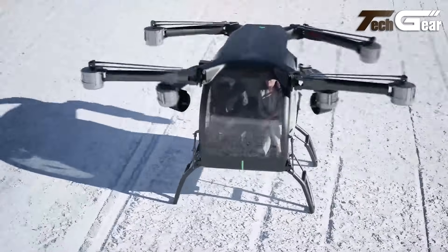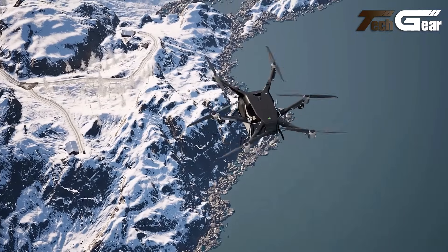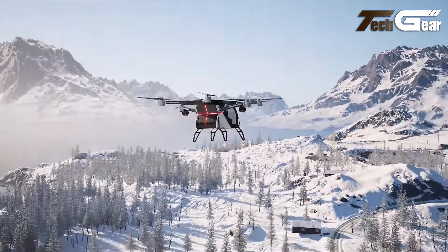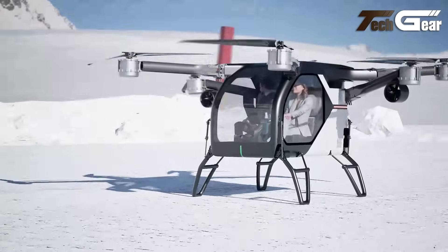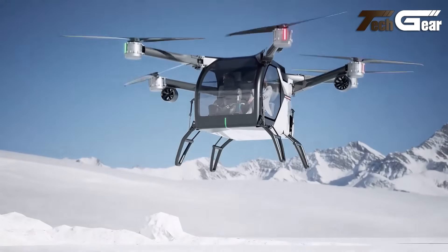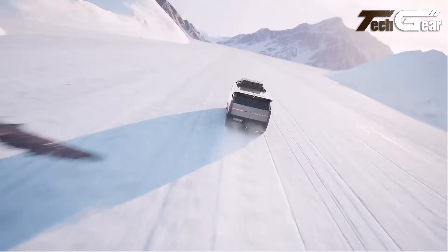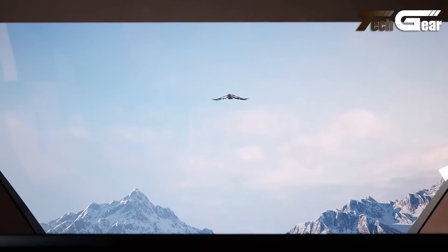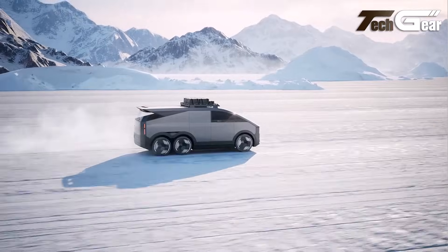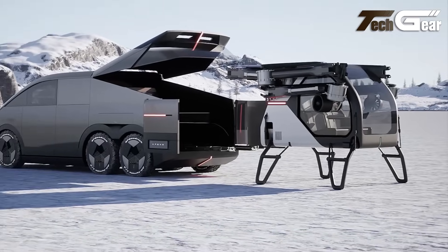Its carbon fiber composite fuselage ensures a lightweight yet durable structure, while the see-through car-like windows and road-ready tires maintain its automotive appeal. Safety is a top priority, with distributed electric propulsion providing redundancy in critical systems, ensuring passenger safety in case of motor or propeller failure. While air and ground speeds are not yet disclosed, this futuristic flying car showcases the potential of eVTOL technology in reshaping urban mobility.